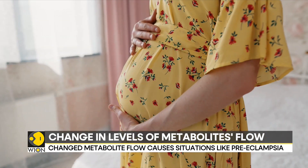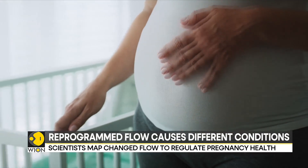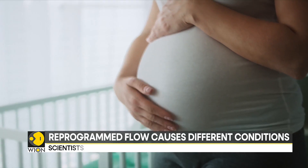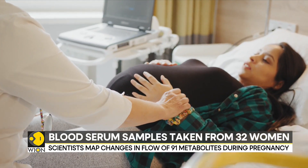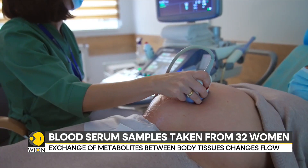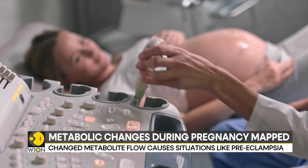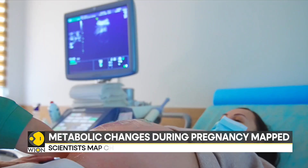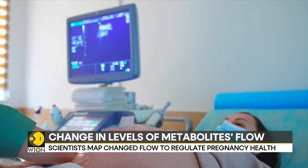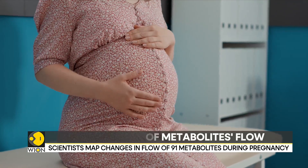The Chinese Academy of Sciences conducted the study on a primate's body in three trimesters of its pregnancy. Pregnancy-related conditions like gestational diabetes are triggered by a change in the flow of metabolites like antibiotics and pigments in different body parts like the spinal cord, liver and skin. The pregnancy causes a deviation in the usual flow of these between tissues that lead to a change in the conditions of the body.